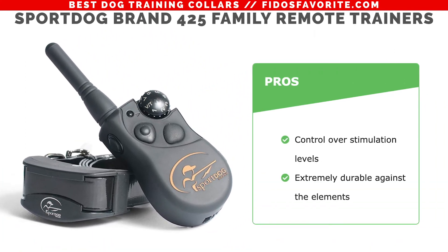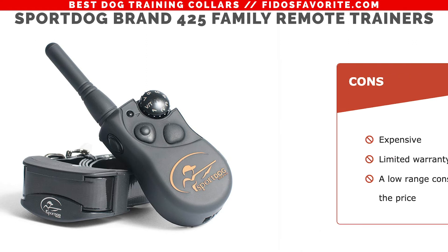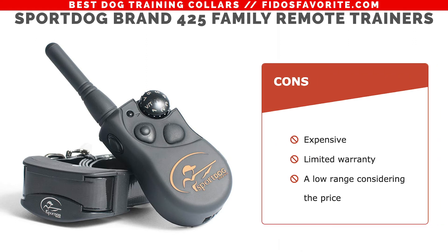Both the remote transmitter and collar feature DryTec technology making them waterproof and submersible for up to 25 feet. The pros: you have control over stimulation levels and it's extremely durable against the elements. The cons: it's a little bit more expensive, has a limited warranty, and a low range considering the price.